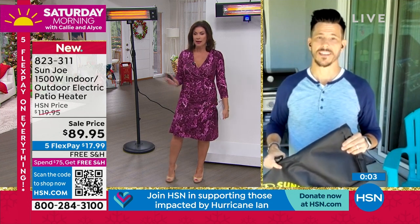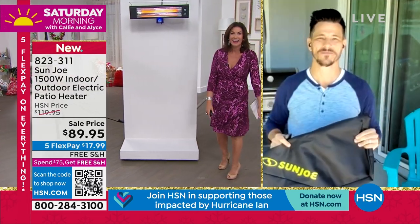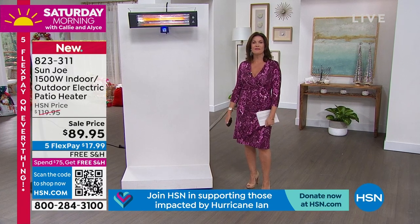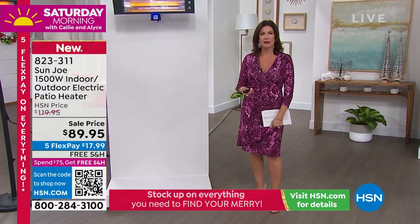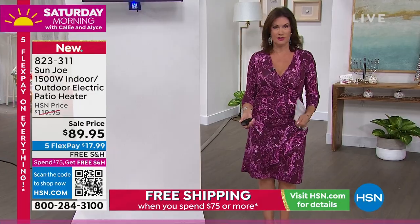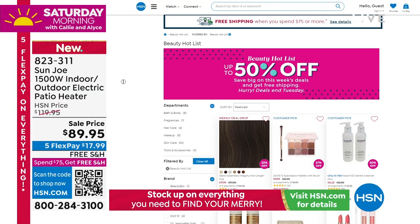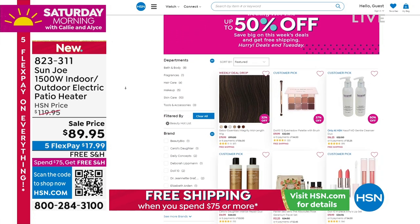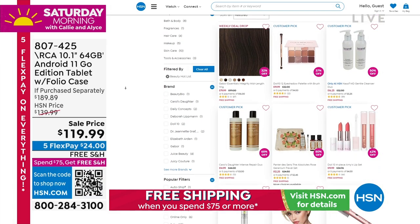Five flex payments under $18 and free shipping and handling. But maybe you didn't know about some of the other amazing items and deals that you'll never see on air, because we have such an incredible collection on HSN.com — top brands, exclusive names. Discover our best deals and steals all in one place.